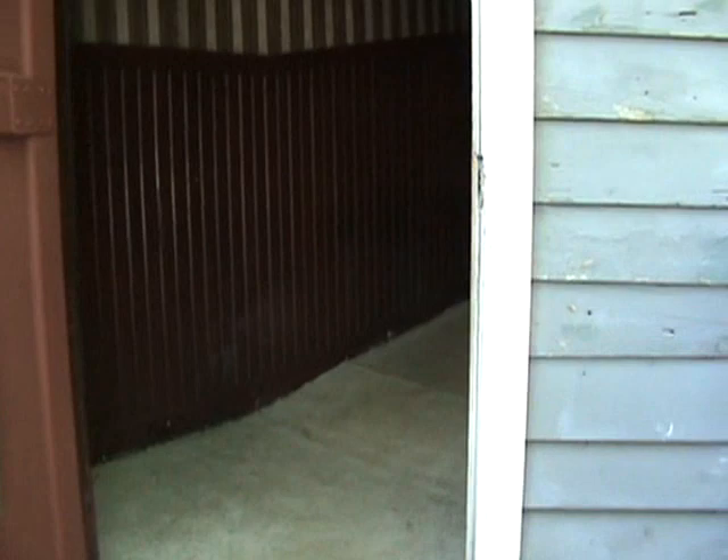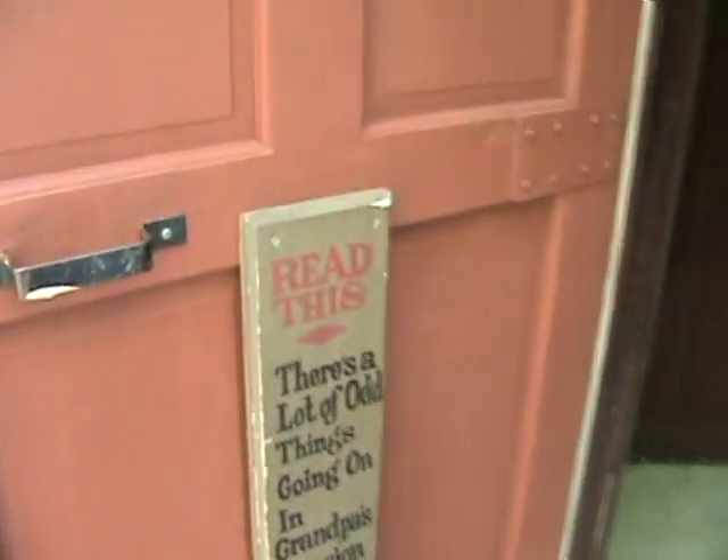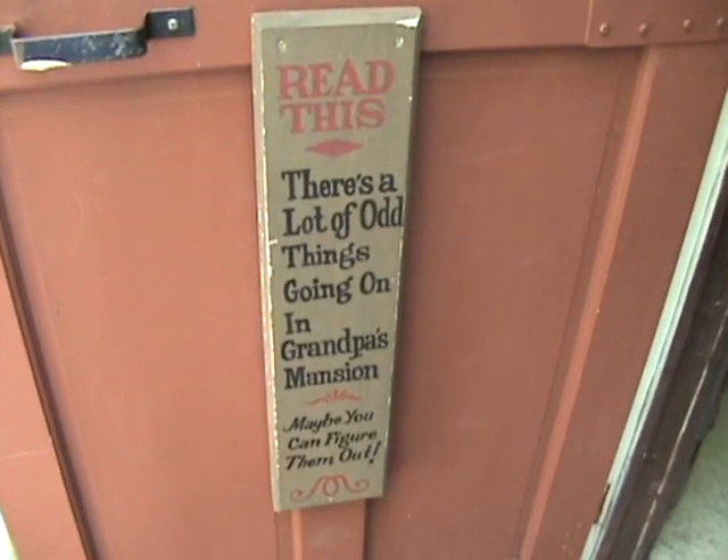Now I'm a huge fan. There's a lot about things going on in Grandfather's Mansion — maybe you can figure them out. It's kind of a music box, sort of out-of-the-way creepy thing.